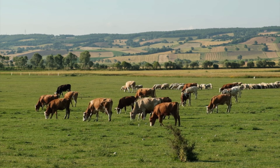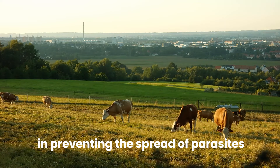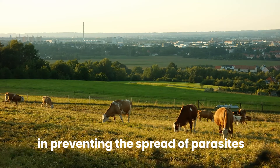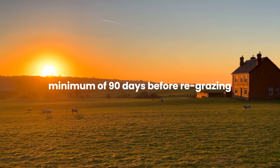An important consideration in a rotational grazing system is the wait time between grazing cycles. This allows time for any parasites present in the manure of the previous group of animals to hatch and die off before the next group arrives. This is particularly important in preventing the spread of parasites such as internal worms, which can be harmful to the health of the livestock. The length of the wait time will depend on factors including the type of parasite and the temperature and moisture conditions in the environment. A study conducted by the USDA found that waiting at least 21 to 30 days between grazing cycles can help reduce parasite loads and improve animal health.